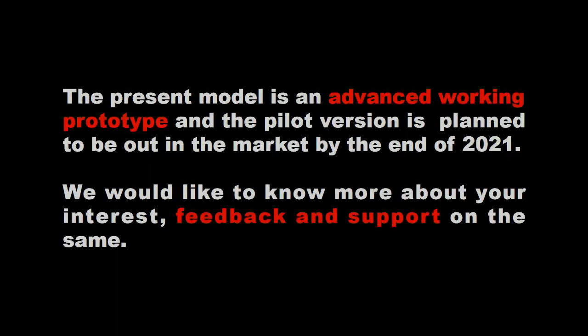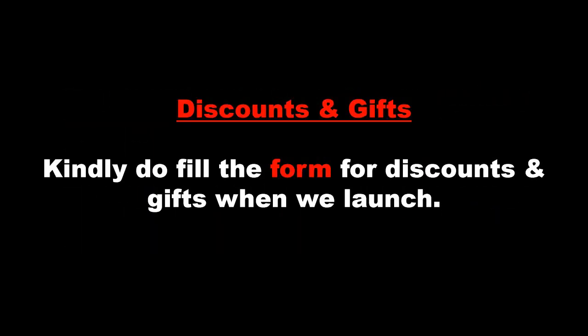The present model is an advanced working prototype, and the pilot version is planned to be out in the market by the end of 2021. We would like to know more about your interest, feedback, and support. Kindly fill in the form for discounts and gifts when we launch.